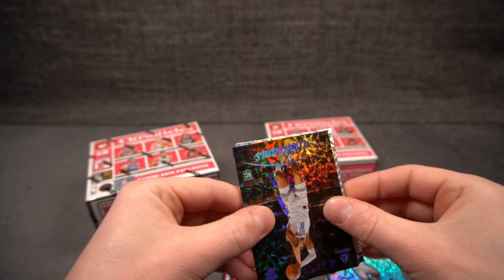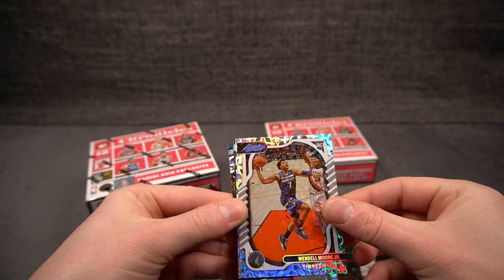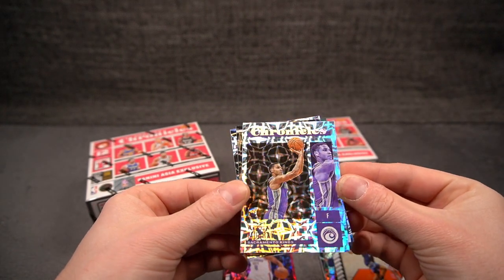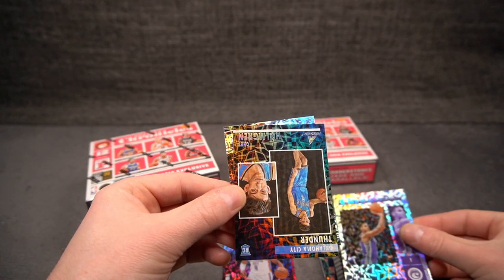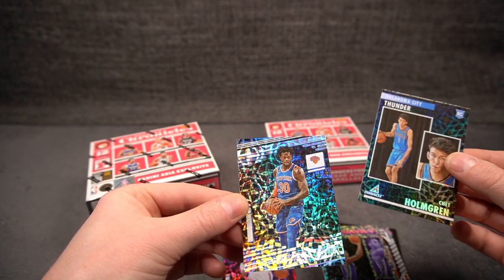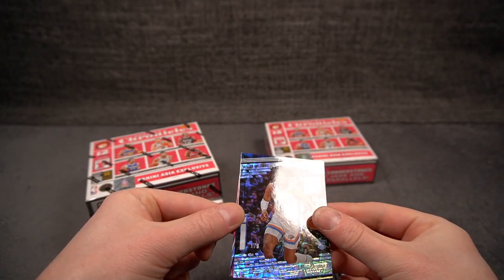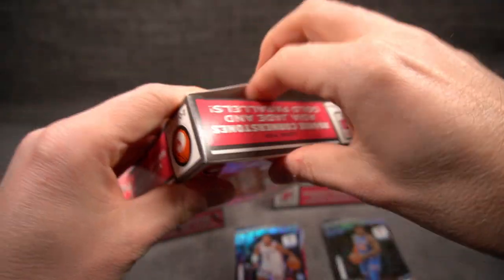Luminance. An Absolute Memorabilia — Wendell Moore for the T-Wolves. And we have a base Chronicles card for the Kings — Keegan Murray. Even a base looks good, everything looks good. And we have a Chet on the Pinnacle, very nice. And finally Julius Randle. So two numbered cards once again — to 48 and to eight.